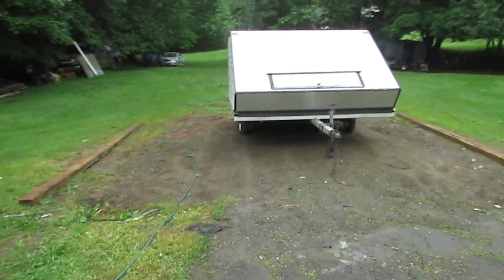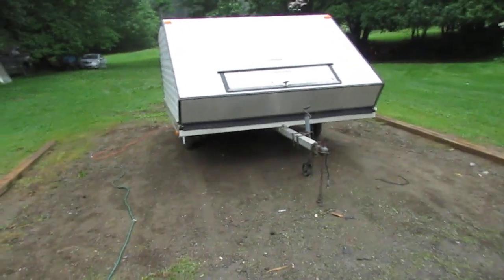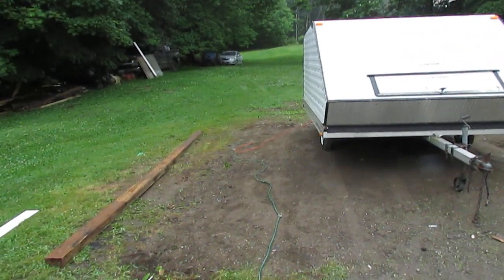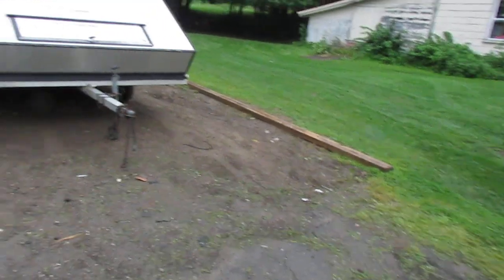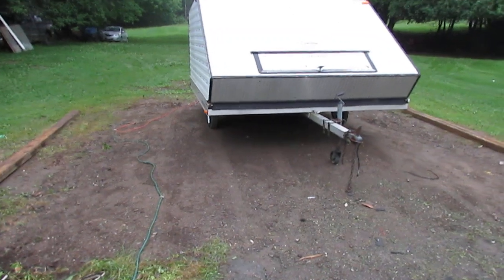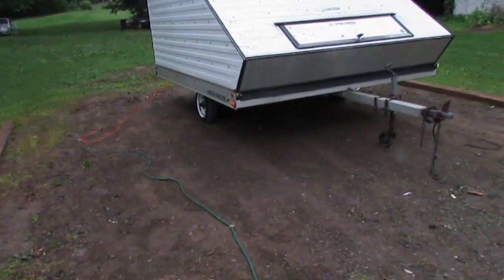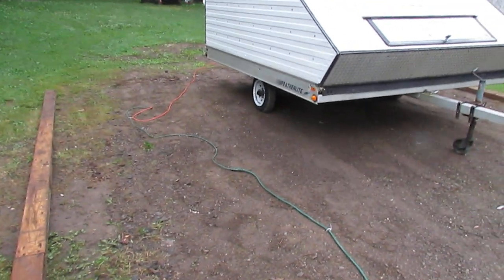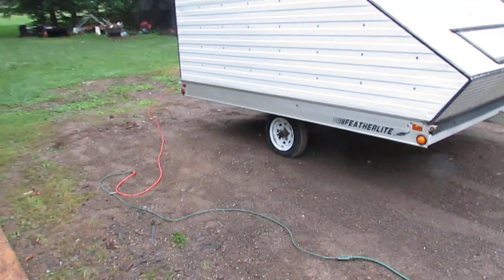Well good afternoon and welcome to Northern Maine Productions. We're in my dooryard. This dirt pad here is where my garage used to stand. We finally got this place all cleaned up today. What a mess it was.